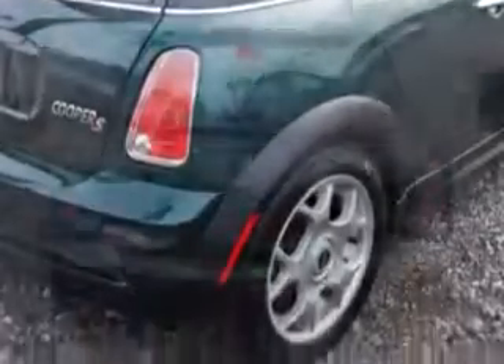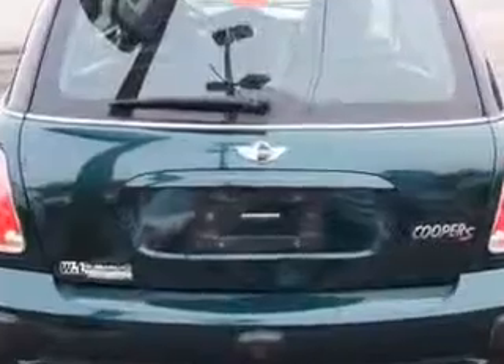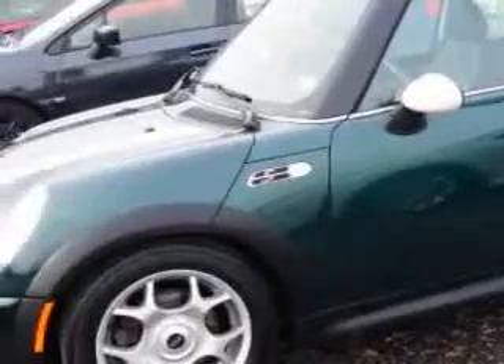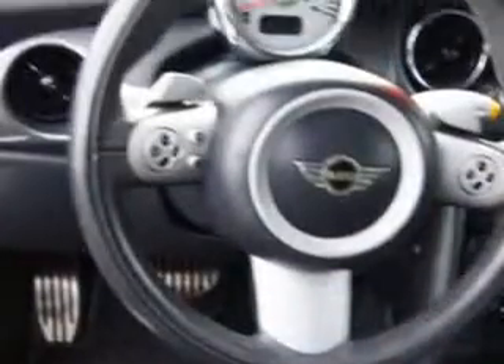Enjoy an exceptional 32 miles to the gallon on this great car with features like Harman Kardon sound, eight-way leather power seats, power sunroof, beverage cooler, child seat anchors, and much more.